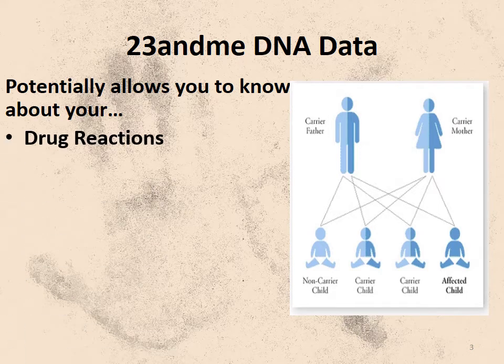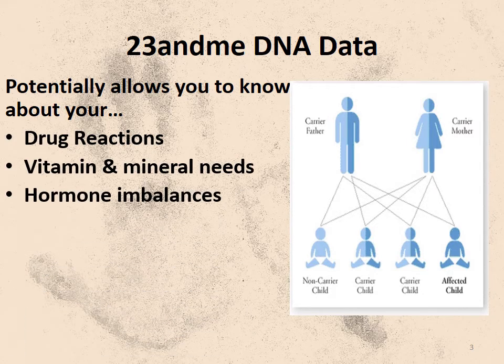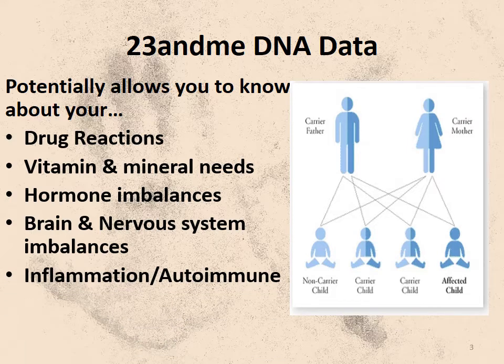What's hidden in your 23andMe report? It's huge. Which drugs are you more likely to do well or poorly with? Hormone and neurotransmission, regulation of mood, inflammation, autoimmune diseases, food sensitivities, and disease susceptibility — although disease susceptibility is probably the least important or interesting part of the DNA data, despite all of the hoopla you hear about it.